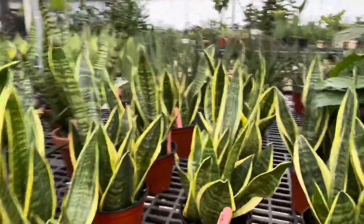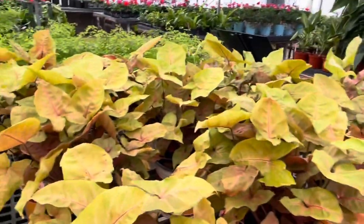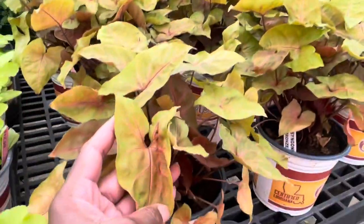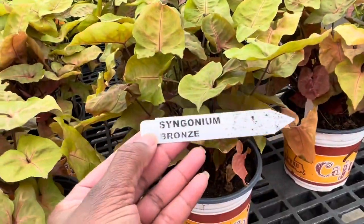Snake plants — I have one of these at home already. Oh, here are some more syngoniums. This is pretty, look at that y'all — this is called Syngonium Bronze.